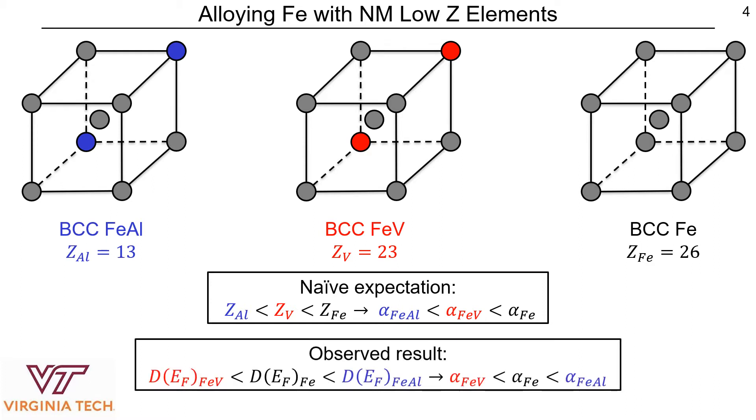However, this is not what we saw. In fact, we observed that due to a reduction in the density of states at the Fermi level, damping in iron vanadium alloys was reduced and damping in iron aluminum alloys was actually enhanced.